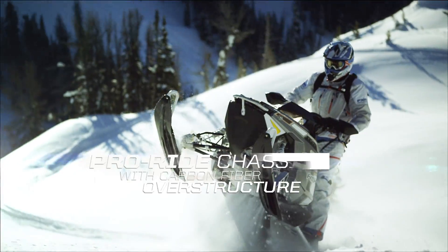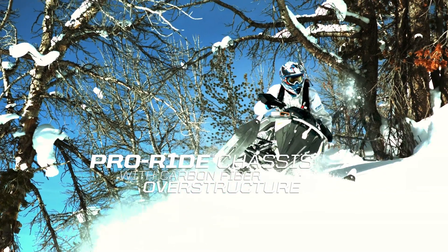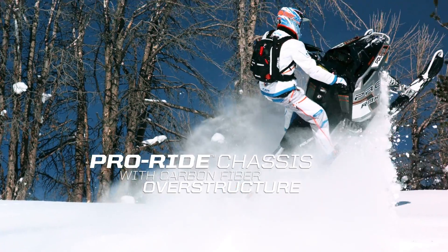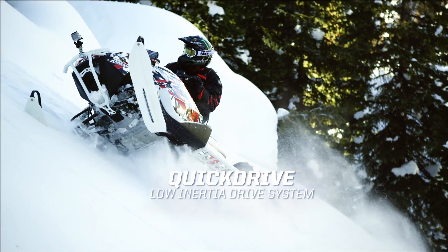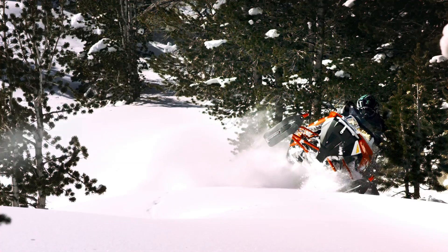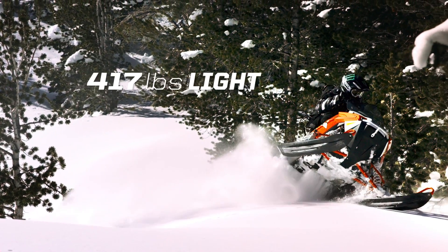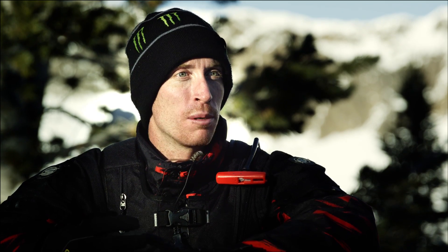You're wide open, holding it wide open around corners, one leg hanging out — and you know what the chassis is going to do. It's very predictable. The Pro RMK belongs on one ski. I truly think I could ride pretty much anywhere on one ski, and I have so much confidence in my sled. Every time I pull a line that I didn't think I could do, it just gives me more confidence in the machine and myself.